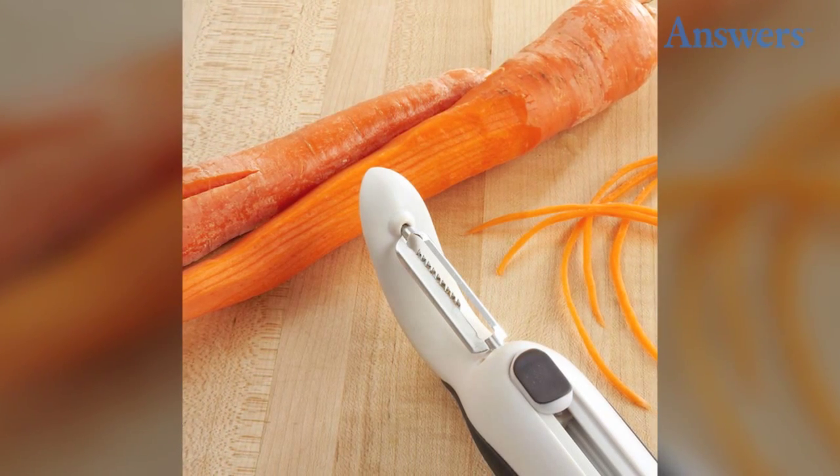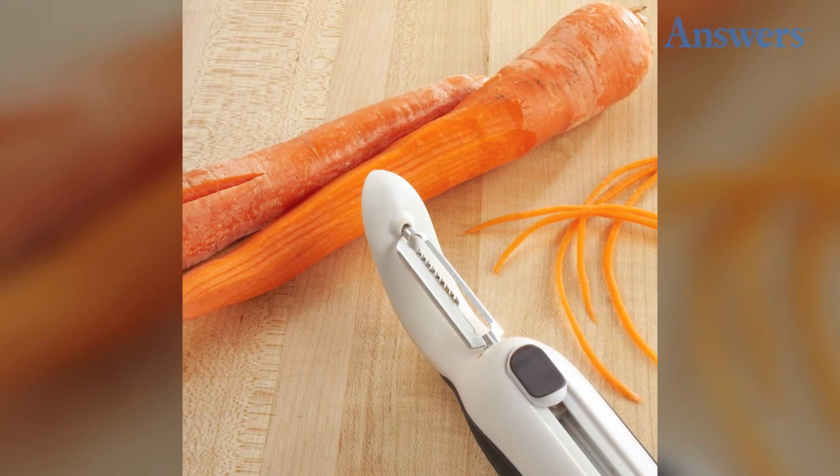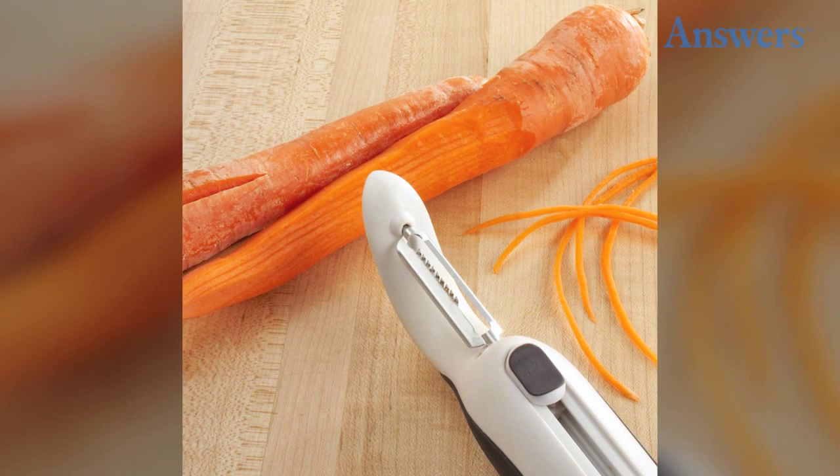Trio blade peeler: the soft blade is great for tomatoes and other soft-skin fruit, while the firm blade handles hard produce such as cucumbers and potatoes. The third blade allows the user to create julienne strips. The blades even store in the handle when not in use.